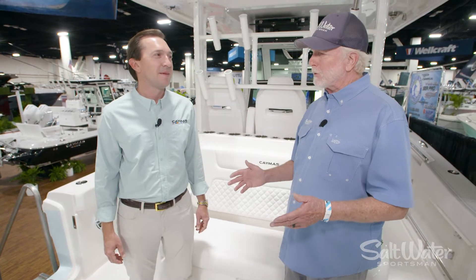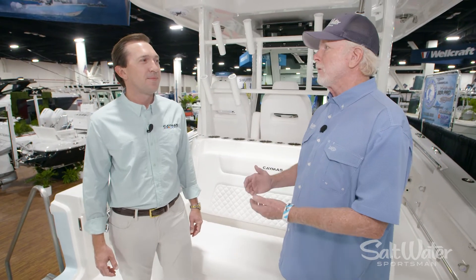Hi folks, I'm Jim Hendricks with Saltwater Sportsman. I'm here at the Fort Lauderdale Boat Show with Todd Falk from Caymus Boats and we're aboard the Caymus 401 CC. Now Todd, this is an incredible boat — I've been aboard it all morning long and I'm impressed with all the features. It's obviously a fishing boat, so tell me a little bit about how this boat combines fishing features, family features, and performance.